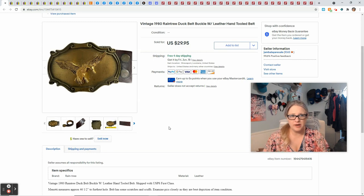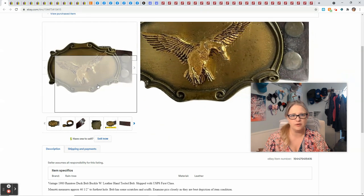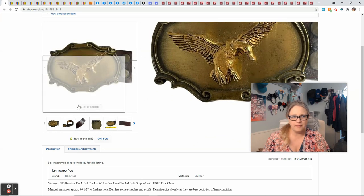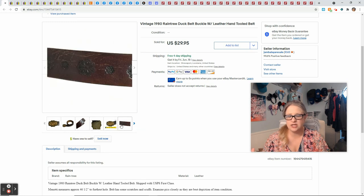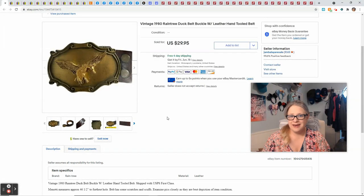My first item is this vintage belt with belt buckles. I saw this at an estate sale and mostly picked it up for this really unique belt buckle with the duck on it. Big belt buckles tend to sell pretty well, especially if they're unique or vintage. It was Rain Tree brand, and I decided to sell the buckle and the belt together since the belt was really nice leather, still in good condition despite some scratches. I paid a dollar at the estate sale and it sold for $29.95 free shipping, giving me a profit of $20.46.